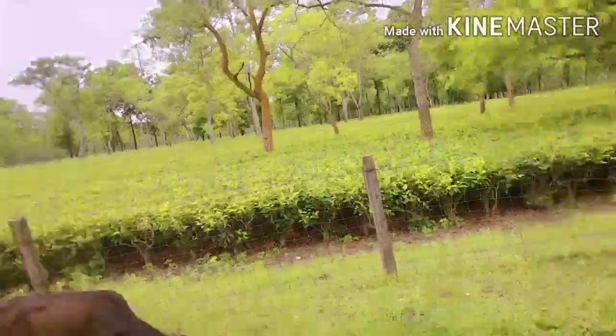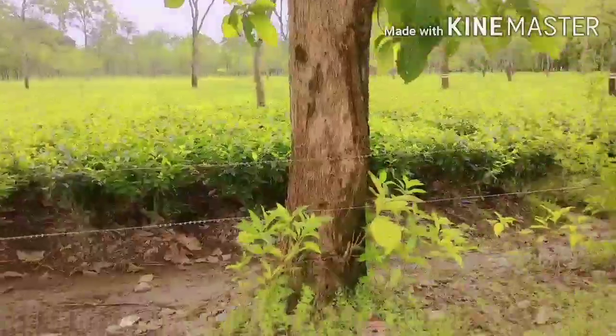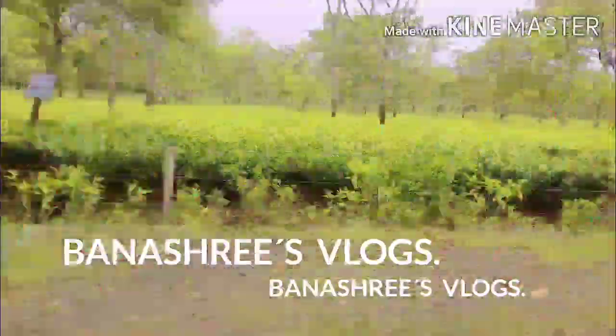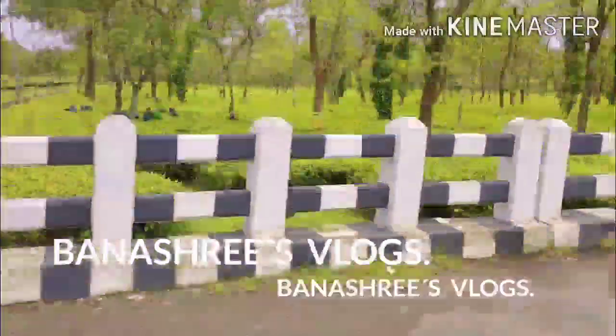Hello everyone, this is Benashri Devi and you are watching Benashri's Vlogs. Once again I welcome you to my second YouTube channel, Benashri's Vlogs.